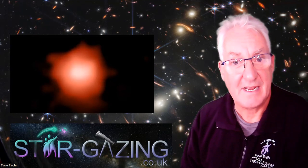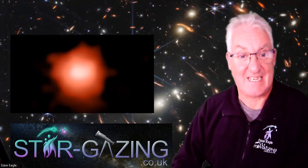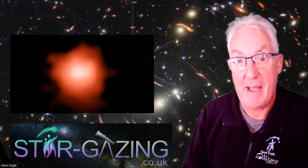Welcome to the latest video. I just couldn't resist posting a video all about Webb's latest discovery — the most distant galaxy that we know of. Hopefully I'll tell you all about it.